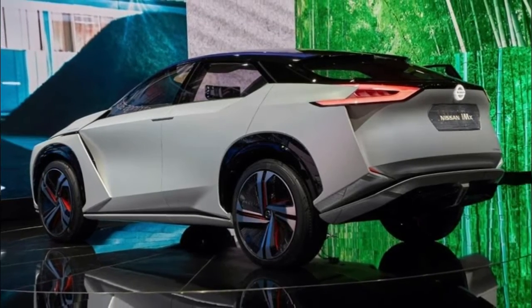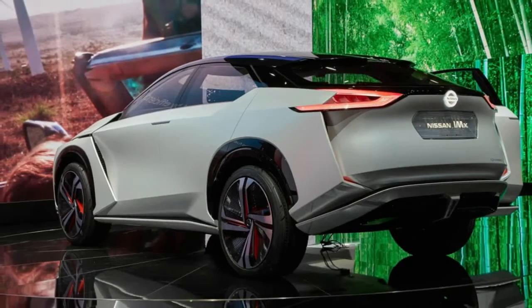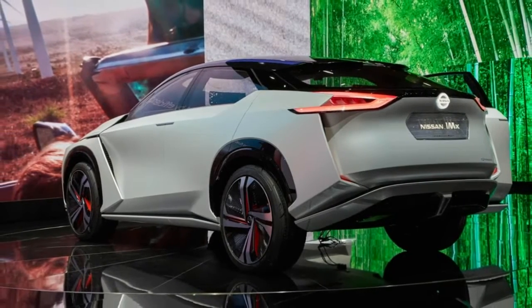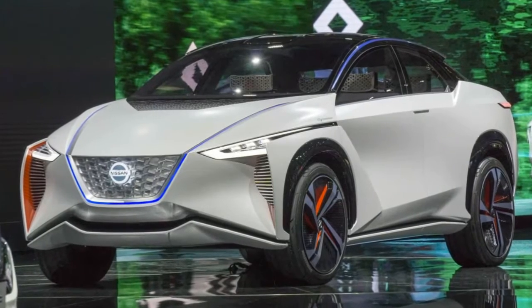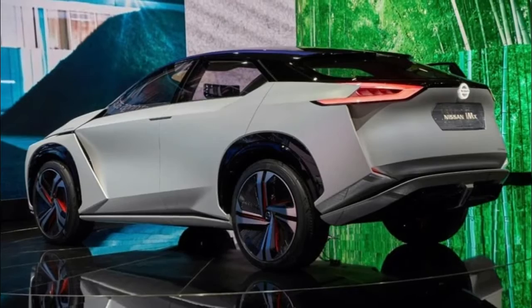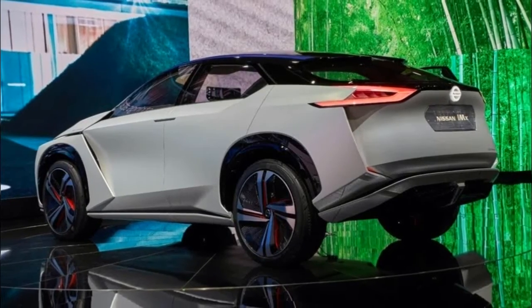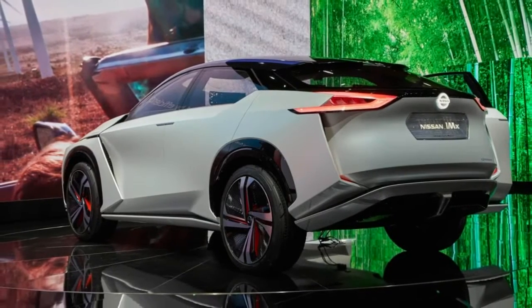Nissan dropped the first image of their upcoming crossover concept, which will debut at the North American International Auto Show next week. The company is staying tight-lipped about the model, but the latest clip reveals the concept will be a relatively small crossover that features aggressive side skirts and massive alloy wheels.